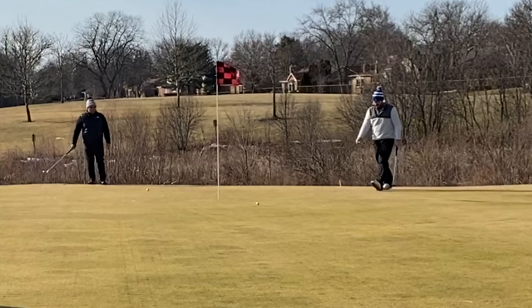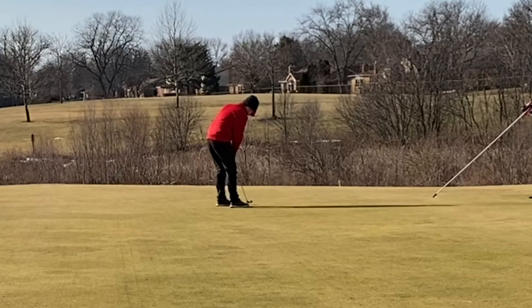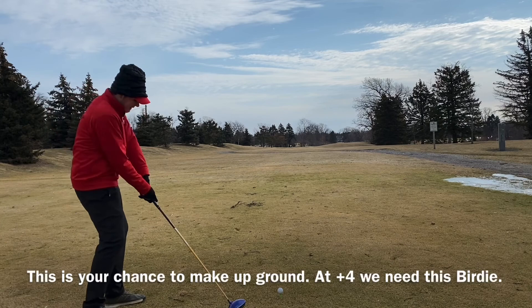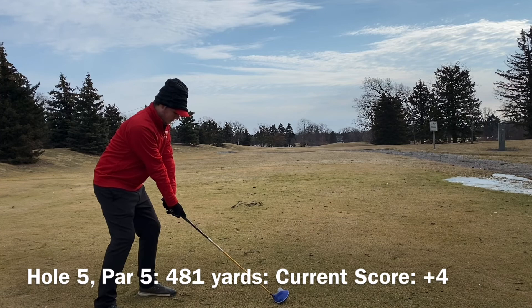A long lag putt — that one doesn't go all that well. I've got about five feet left and I just pulled it. Hit it well, read it correctly, just pulled it. I hate when I do that. Normally on a left-to-right putt I'll push it, but at least I'm bucking that trend, even if I'm replacing it with another one I don't like. So off to hole number five.